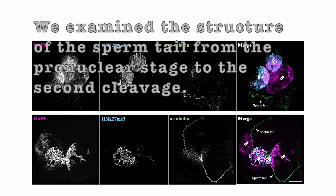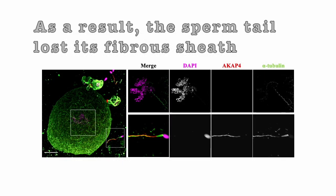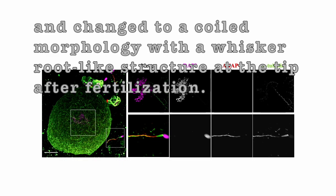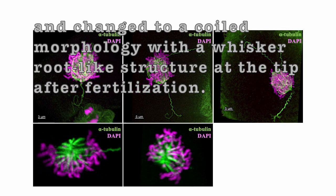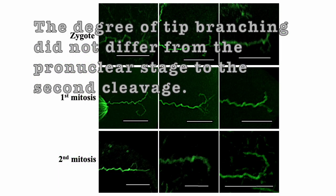We examined the structure of the sperm tail from the pronuclear stage to the second cleavage. As a result, the sperm tail lost its fiber sheath and changed to a coiled morphology with a whisker root-like structure at the tip after fertilization. The degree of tip branching did not differ from the pronuclear stage to the second cleavage.